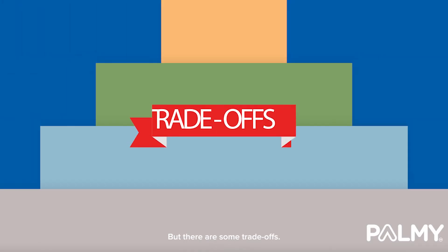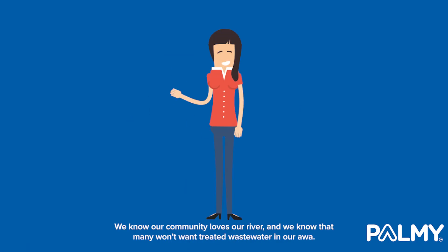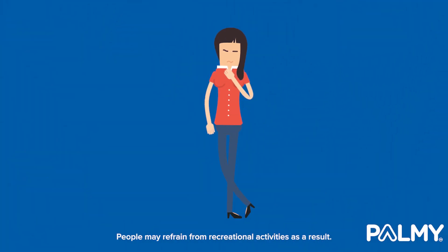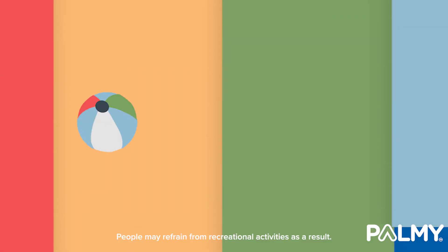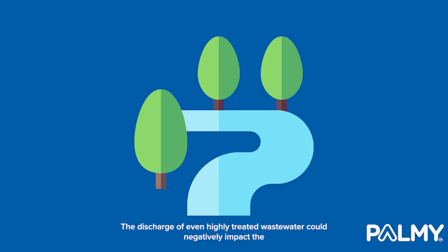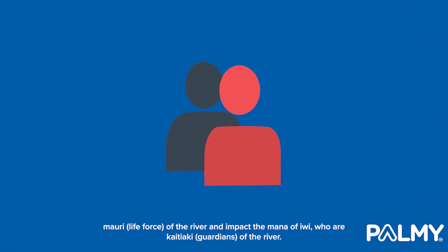But there are some trade-offs. We know our community loves our river, and we know that many won't want treated wastewater in it. People may refrain from recreational activities as a result. The discharge of even highly treated wastewater could negatively impact the mauri or life force of the river, and impact the mana of iwi who are kaitiaki or guardians of the river.